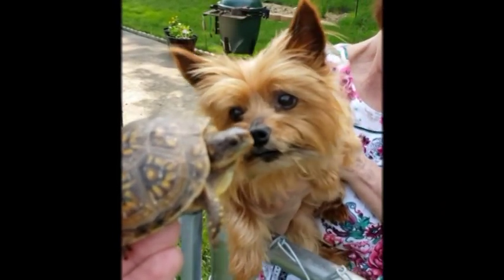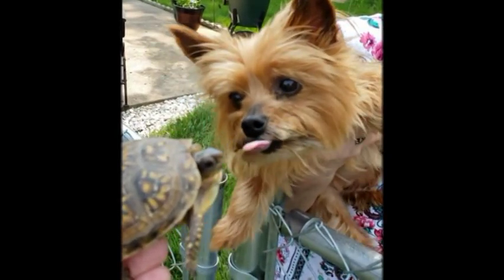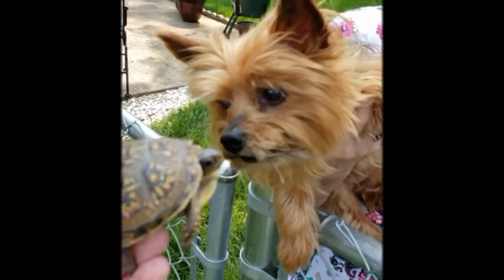Hey, Layla, would a turtle make a good fish bait? Would you bite one?